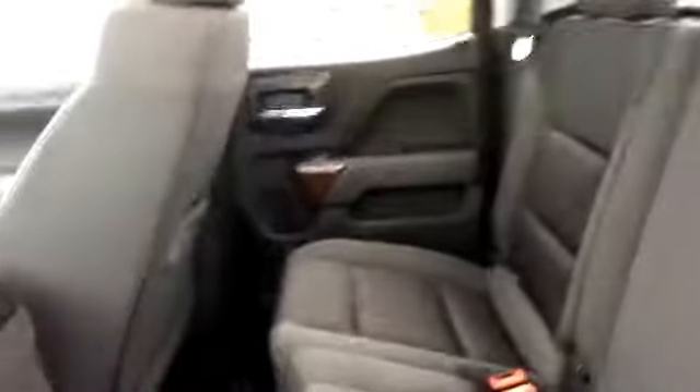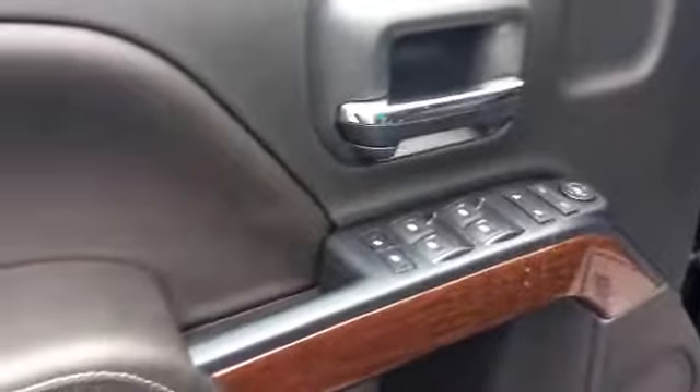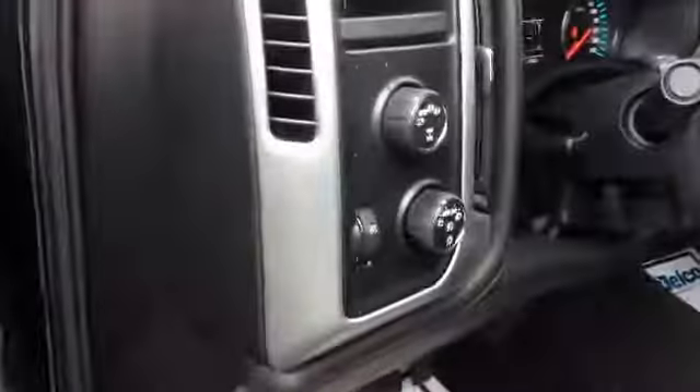I'll go ahead and hop into the back — just the jet black cloth interior. Going ahead and hopping into the front: of course power locks, power windows, adjustable seating, and again this is a four-wheel drive.